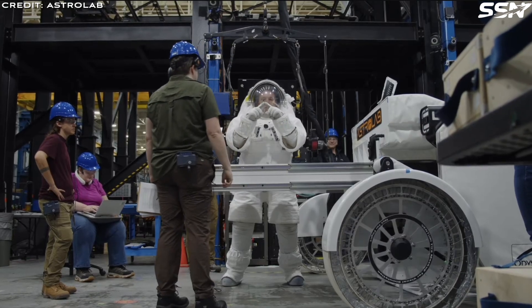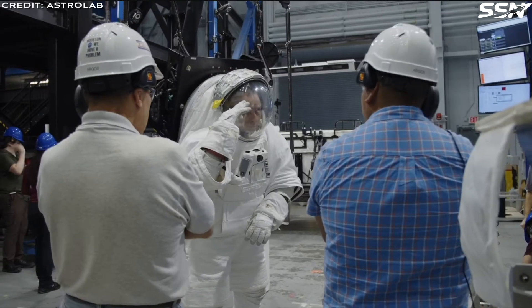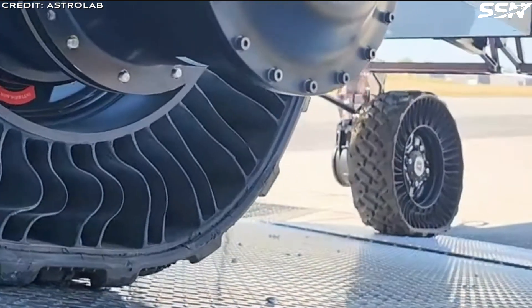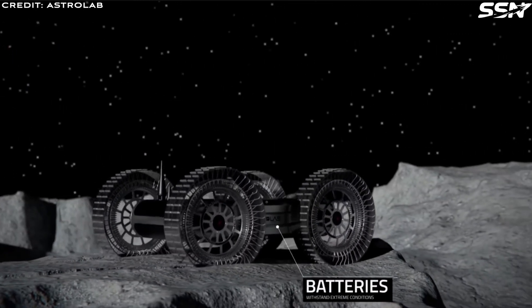The wheels also enable high travel speed — at least in comparison to previous lunar rovers — reaching speeds of up to 20 kilometers an hour, that's 12 miles per hour, which matches the maximum speed of a golf buggy. The wheels can support a vehicle of 2 tons, including the payload.